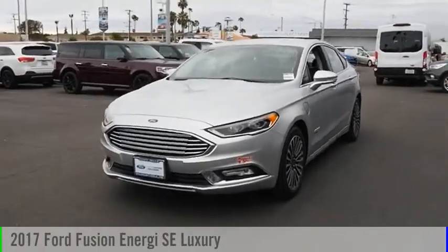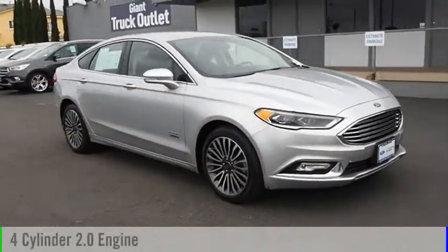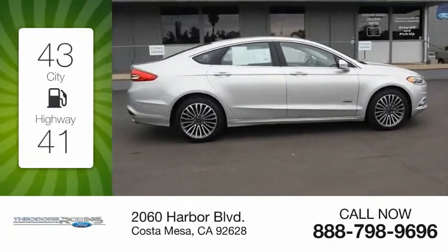Come test drive the 2017 Fusion Energi. This vehicle is powered by a front-wheel drive, four-cylinder, 2.0-liter engine. Great fuel efficiency saves you money by requiring fewer trips to the gas station.